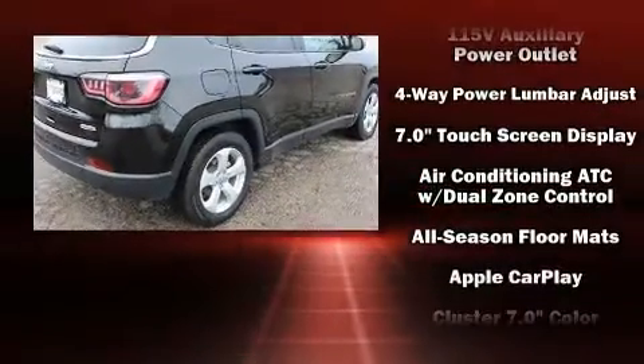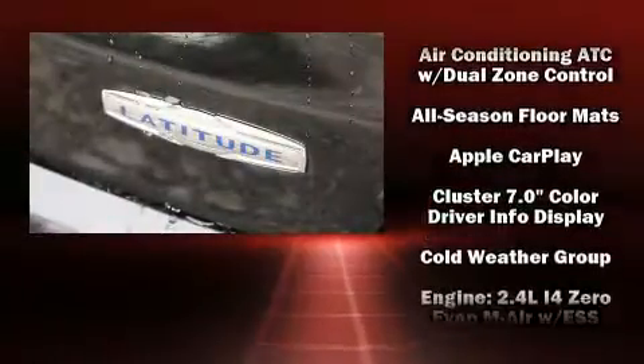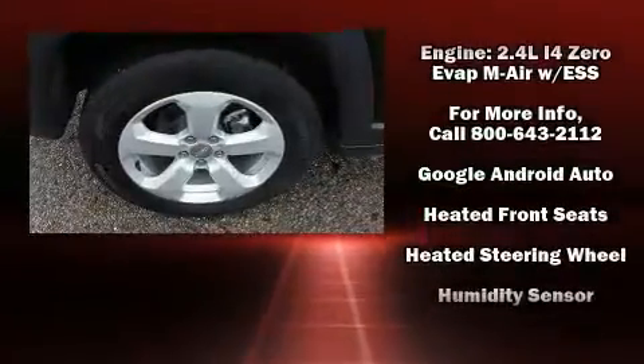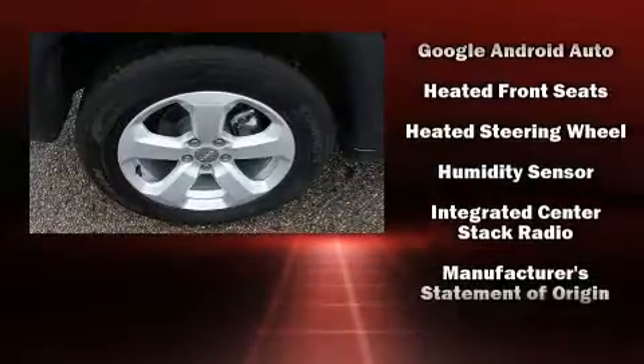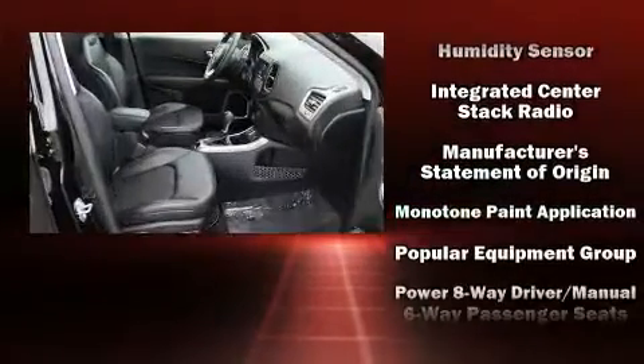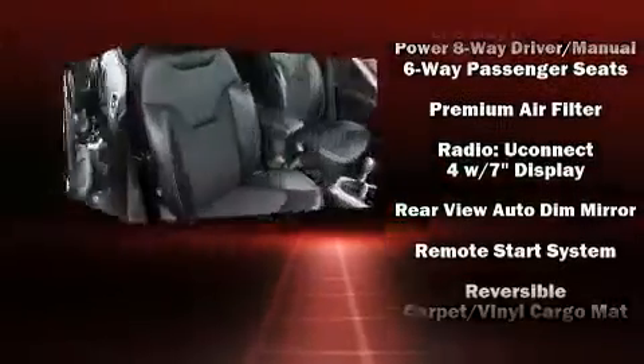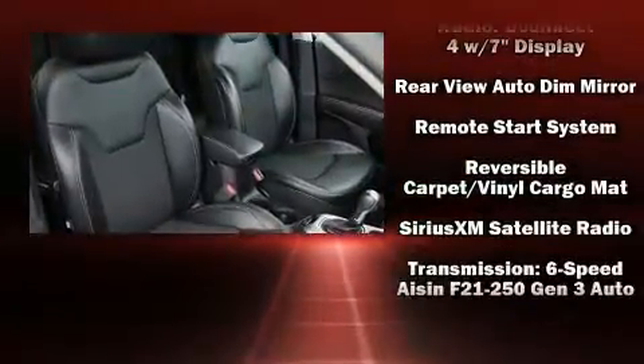Jeep also prioritized safety and security with features such as head curtain airbags, front side impact airbags, traction control, brake assist, anti-whiplash front head restraints, ignition disabling and four-wheel disc brakes with ABS.